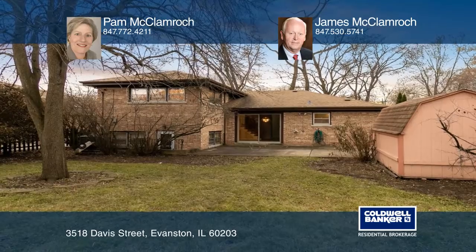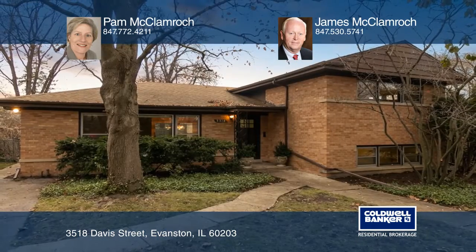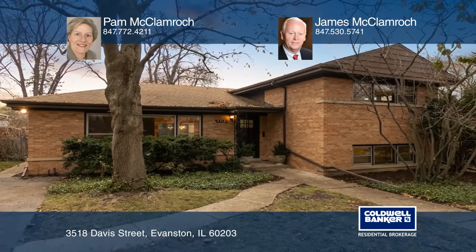The lower level is perfect for casual gatherings in the family room with easy access to the backyard. Come see it today with Pam McClamrock and James McClamrock.